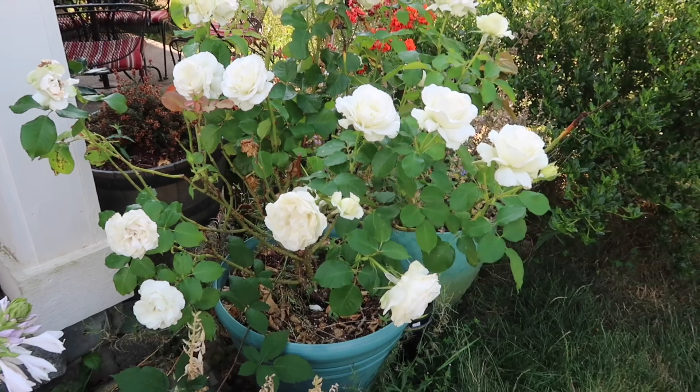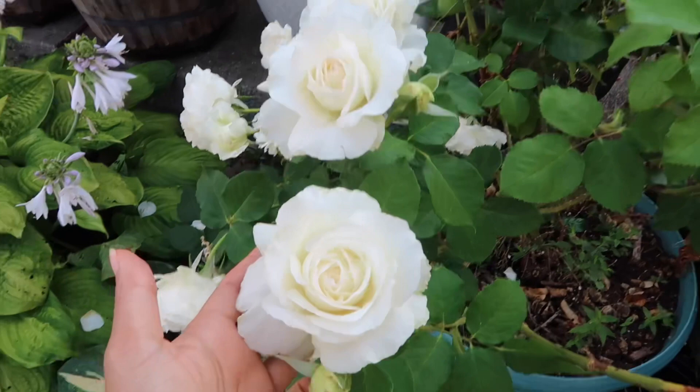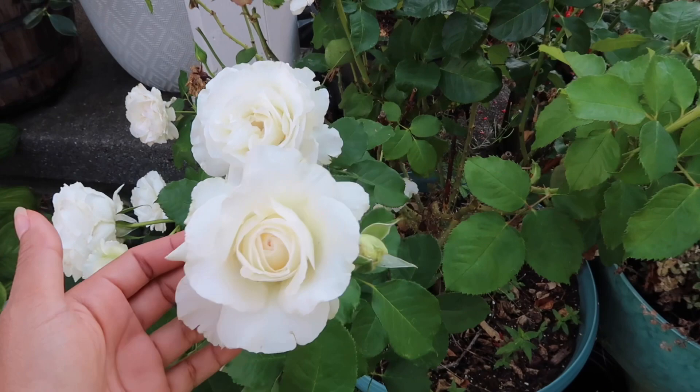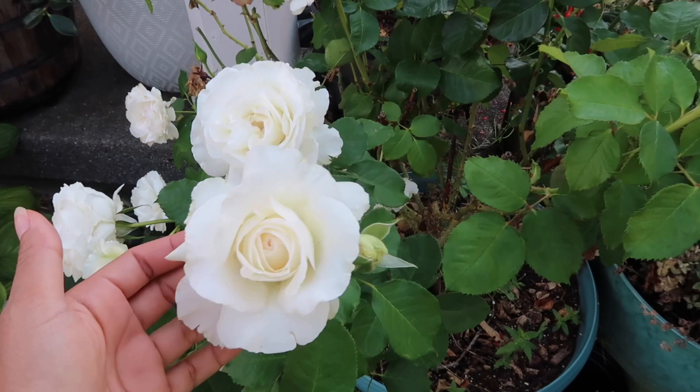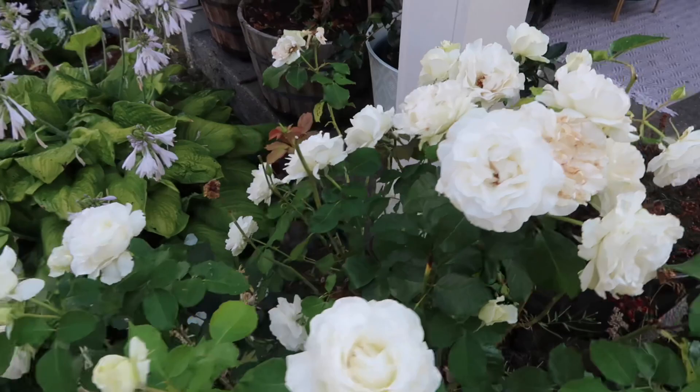Before I say goodbye, I'd like to show you this beautiful white rose that is putting out its second flush — this is Shirley's Bouquet and I have it growing in a container. It's in its second year and it's gorgeous. The second flush is just as dazzling as the first flush. Shirley's Bouquet is definitely one of my favorite white roses. Thank you for watching everyone — have a wonderful day and happy gardening. Bye bye!